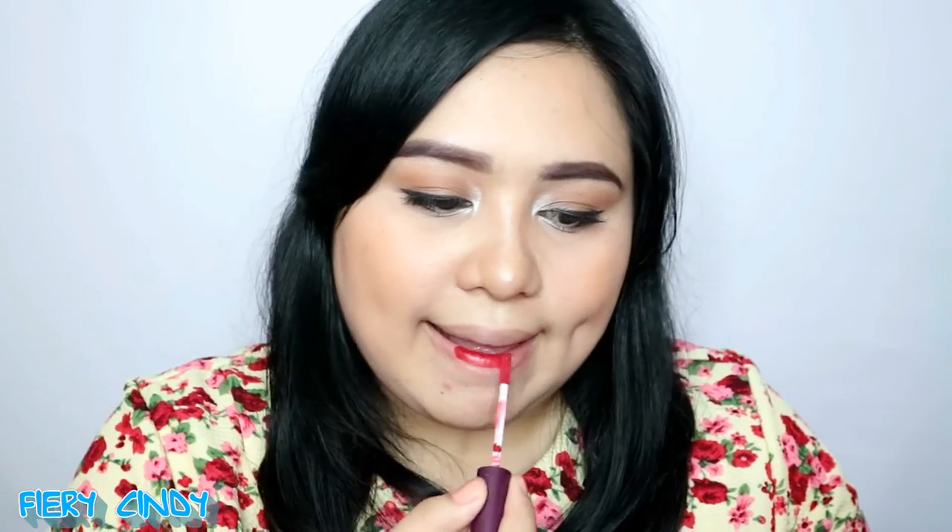Next shade is Fiery Cindy — another beautiful kind of red. It's a bright red. The tone is like a pure, no-undertone red. It's such a gorgeous red — a packed, pure red. That's it.